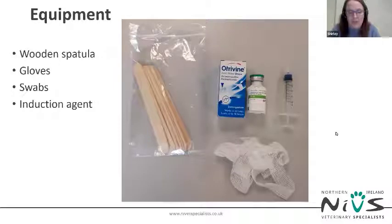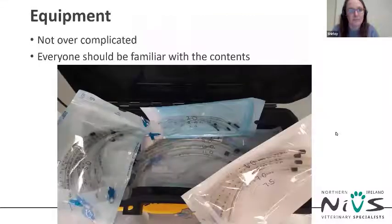An induction agent — propofol or Alfaxalone — should also be kept to hand in the box. The airway box shouldn't be overcomplicated; in an emergency you won't want to be searching through 20 ET tubes. You might want to group the tubes together by size to help with selection in an emergency. Any nurses who don't know how to intubate a patient need to start learning on healthy patients, because vets aren't always immediately available. If you can work with another nurse to get the patient intubated and onto oxygen, it could save a life.